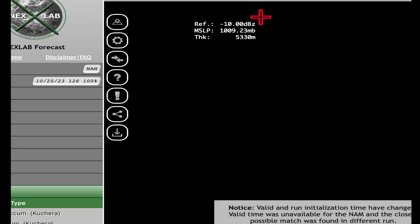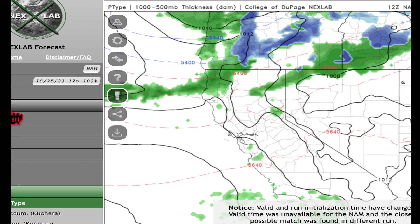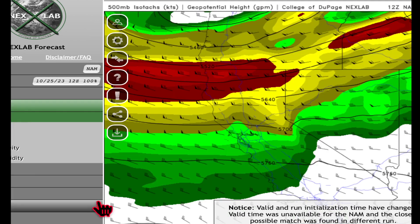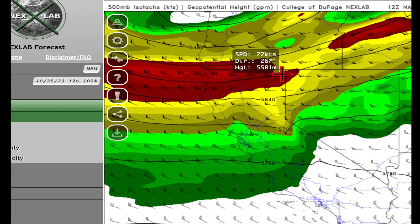I'm going to go off script here and call up something different - the 500 millibar winds. This wasn't planned, but it just kind of popped into my head. So this is the 500 millibar winds - these are the winds up around 18,000 feet. This area of red is winds of around 80 knots, so that's your basic jet stream right there.